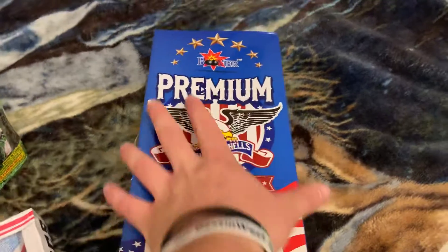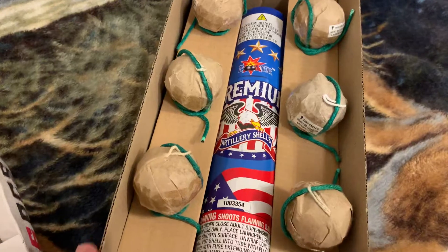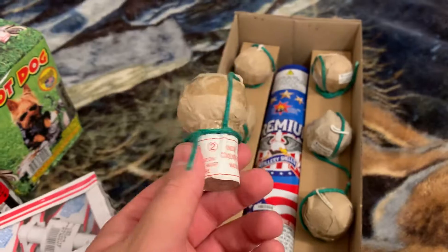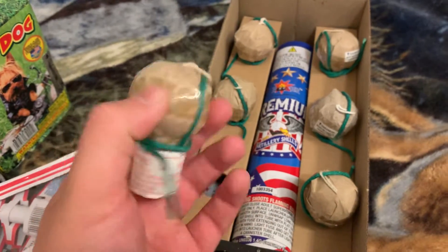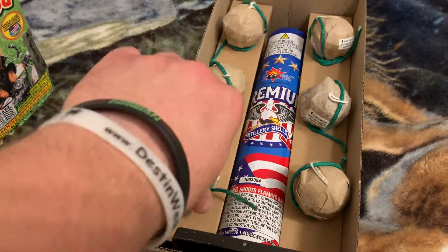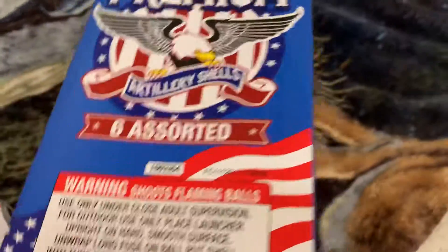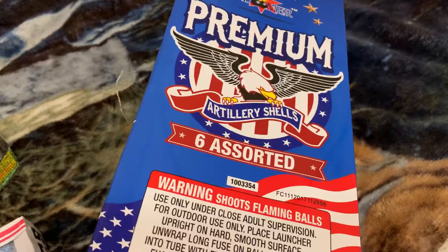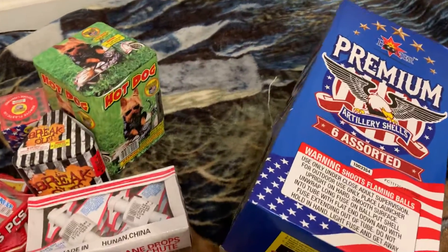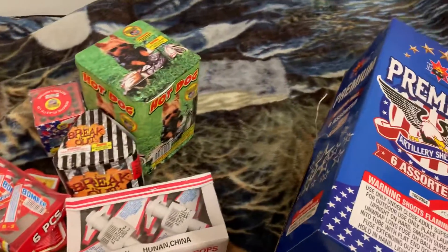Next up we got some Premium Artillery Shells by Boomer — these are ball shells. Nice tube with an American flag on it and six classic ball shells inside. From the weight and feel of them they seem pretty solid. Most of the artillery shells I've had by Boomer were really good. That's my 4th of July fireworks stash — I plan on getting a few more items, and if you want to see any of these demoed, let me know in the comments below.